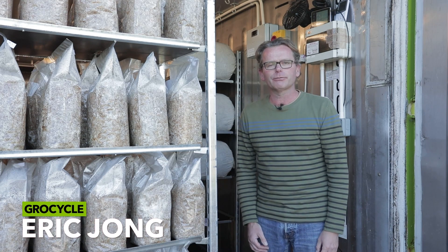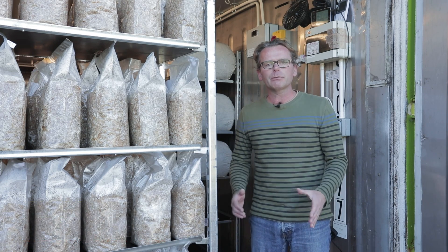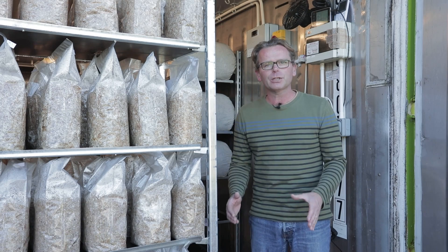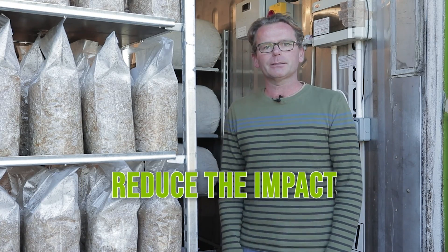We've all been feeling the impact of inflation recently and in today's video we want to discuss how it impacts on us mushroom growers specifically, and we'll also share some ways to reduce the impact.